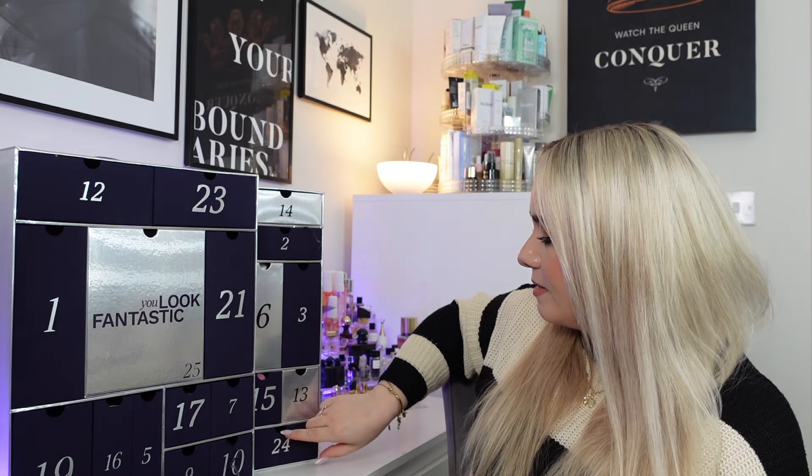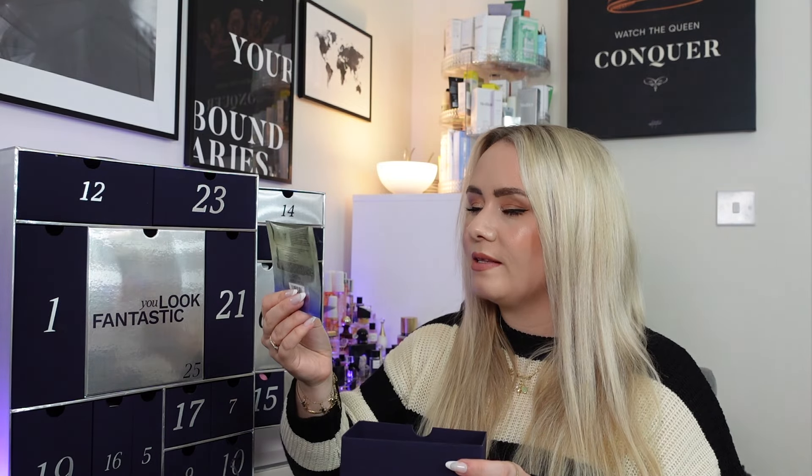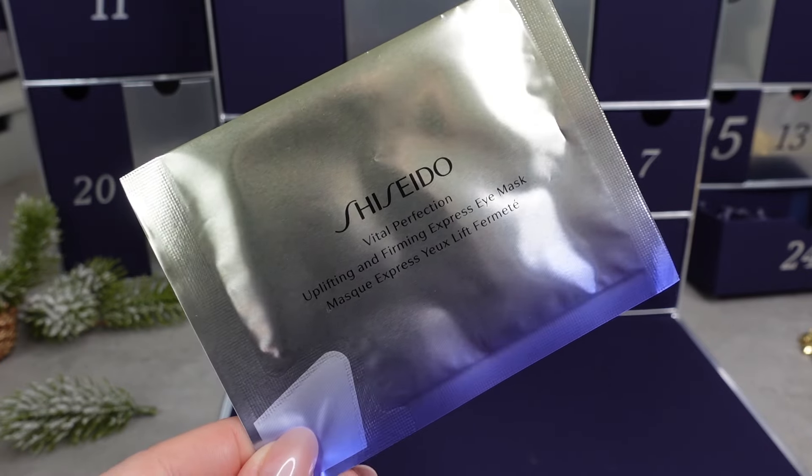Christmas Eve is Day 24 — a pamper with Shiseido eye masks. This is the Vital Perfection Uplifting and Firming Express Eye Mask, full size worth £11. They're described as a rejuvenating eye mask infused with retinol to enhance visible firmness and brightness around the delicate eye area. Infused with retinol to target dark circles, eye bags, fine lines and wrinkles. It features Matsu ProSculpt Complex, True Lift Complex and Renewer Technology Plus Plus for lifting and firming. Christmas Eve is the perfect day for a little pamper.